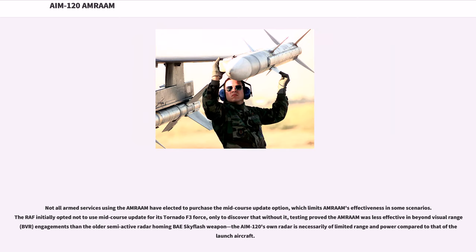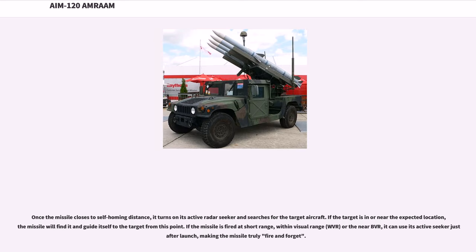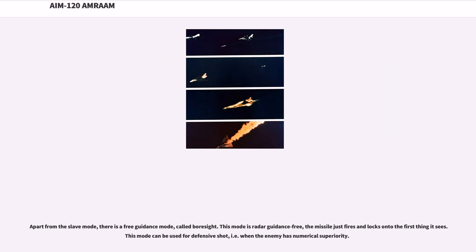Not all armed services using AMRAAM have elected to purchase the mid-course update option, which limits AMRAAM's effectiveness in some scenarios. The RAF initially opted not to use mid-course update for its Tornado F3 force, only to discover that without it, testing proved AMRAAM was less effective in BVR engagements than the older semi-active radar homing BAE Skyflash weapon. Once the missile closes to self-homing distance, it turns on its active radar seeker and searches for the target. If fired at short range — within visual range (WVR) or near BVR — it can use its active seeker just after launch, making the missile truly fire-and-forget. There is also a free guidance mode called Boresight, which is radar-guidance free; the missile fires and locks onto the first thing it sees, usable for defensive shots when the enemy has numerical superiority.